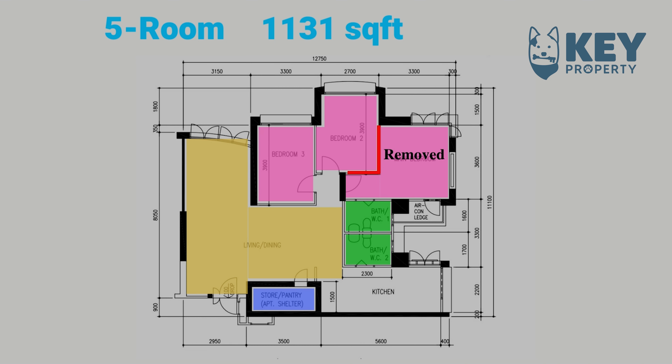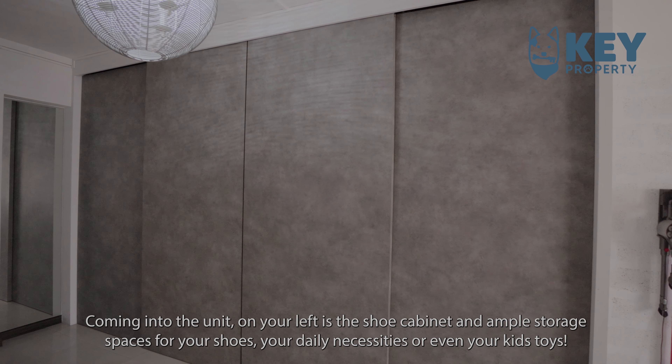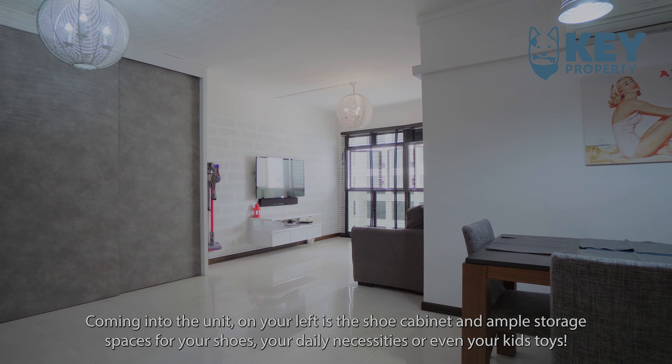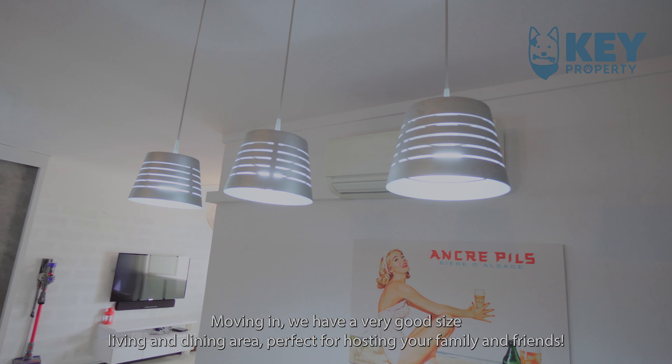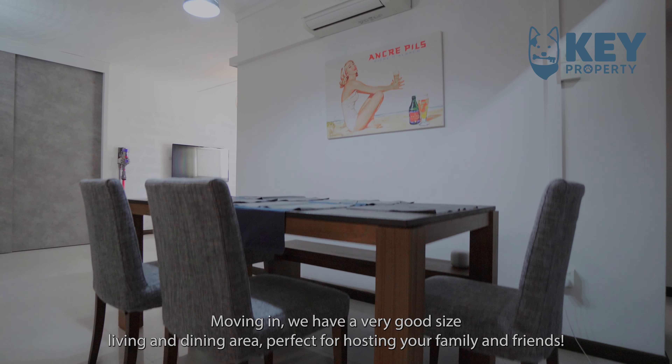Coming into the unit, on your left is the shoe cabinet and ample storage spaces for your shoes, your daily necessities, or even your kids' toys. Moving in, we have a very good-sized living and dining area, perfect for hosting your family and friends.